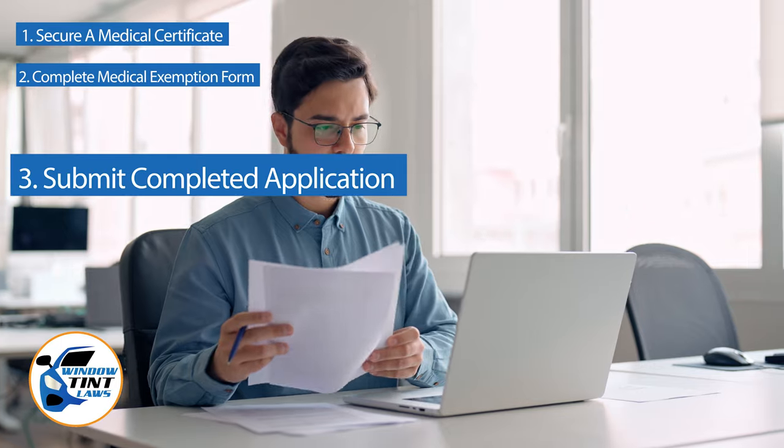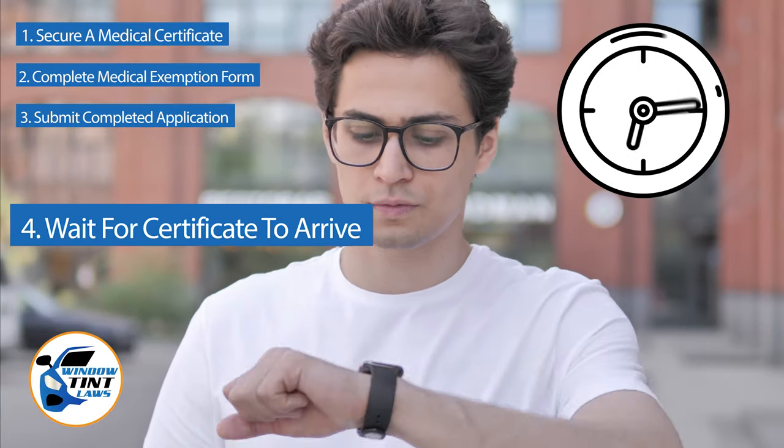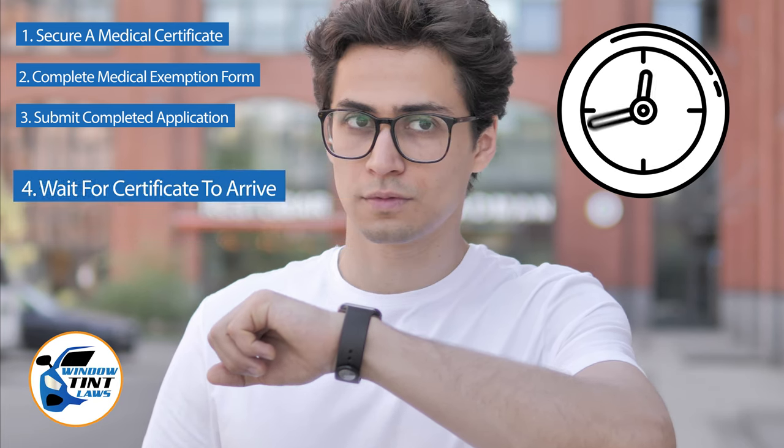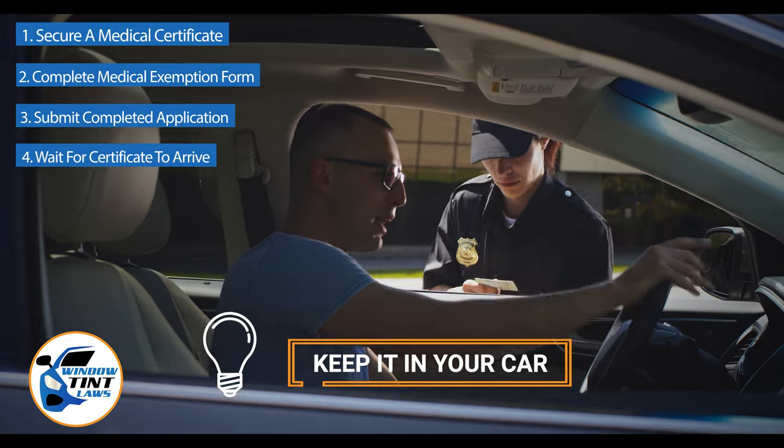After submission, allow several weeks for the State to process your application. Upon approval, you will receive an exemption certificate, which should be kept in your vehicle at all times to present during traffic stops or inspections.